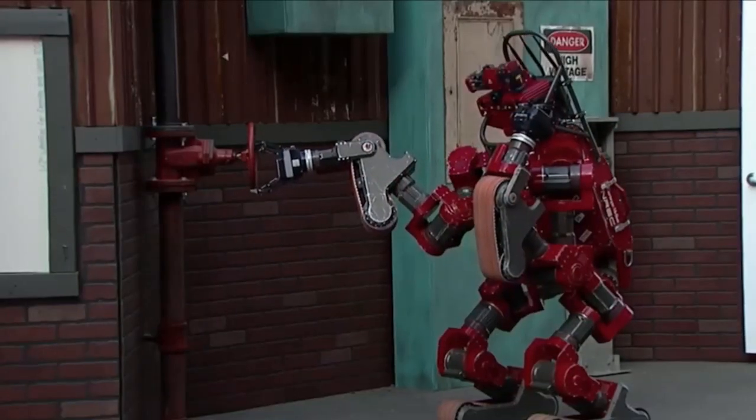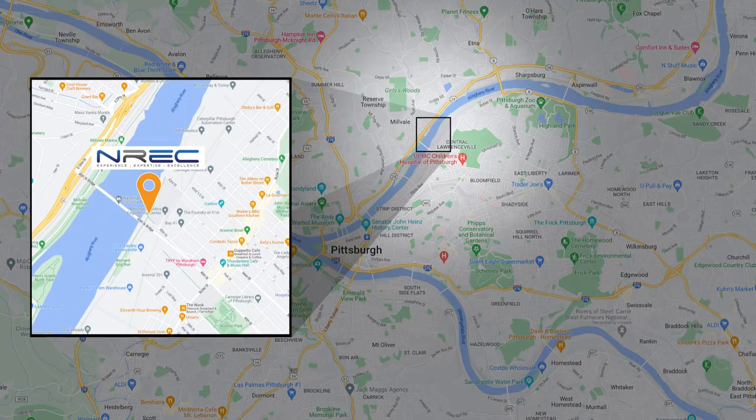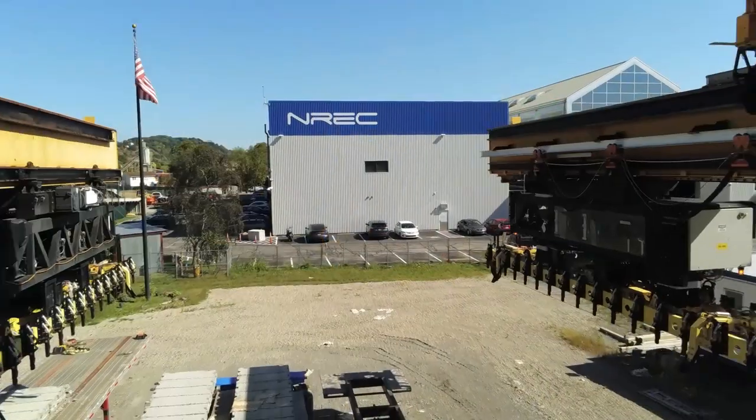That's when we started our on-site training, located in the heart of Robotics Row at the National Robotics Engineering Center in Pittsburgh, Pennsylvania.